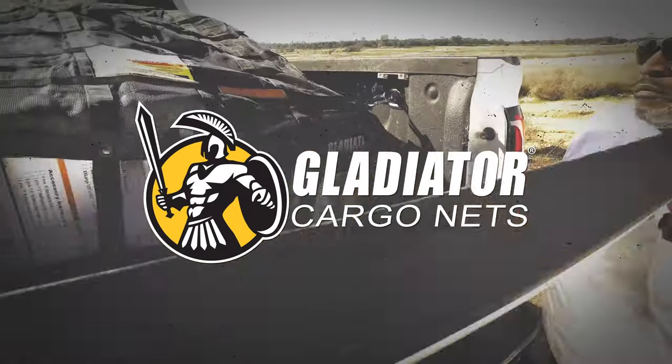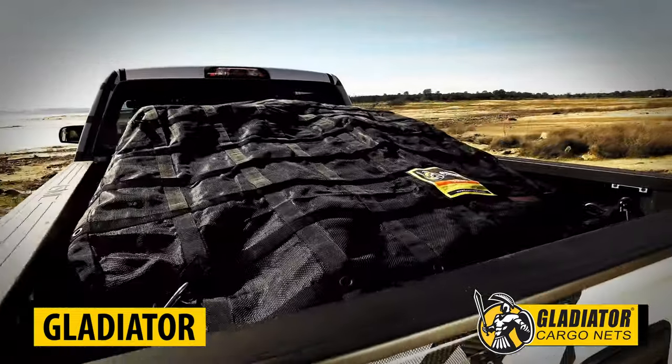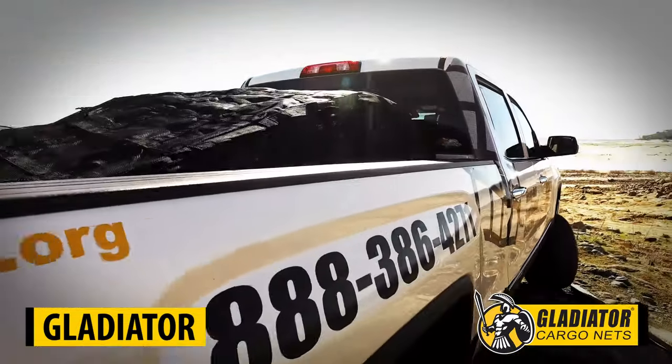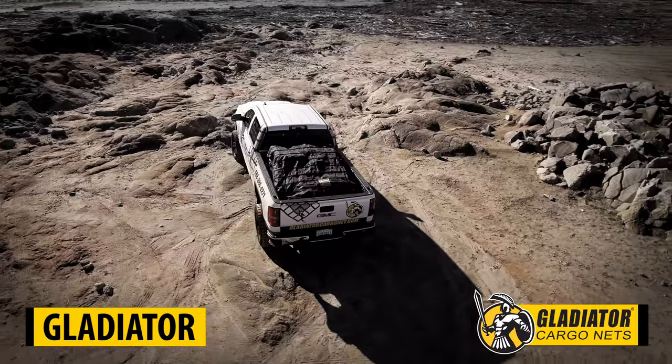Cover. Hook. Go. The Gladiator Cargo Net restraint system eliminates your chances of losing cargo by keeping your loads covered and secured, reducing risk of hefty fines and possible lawsuit.